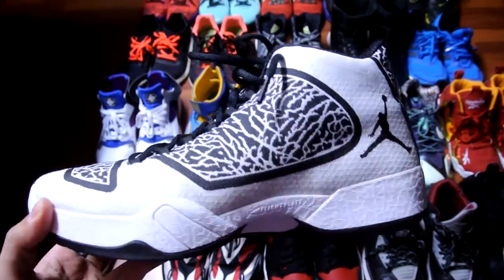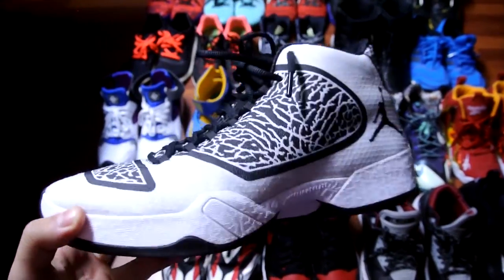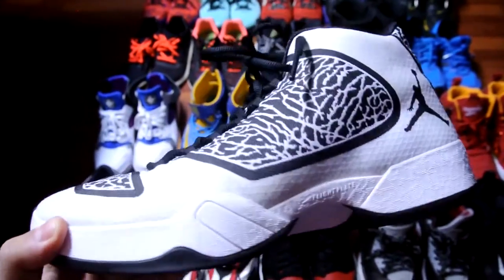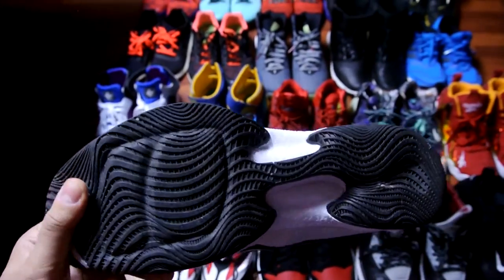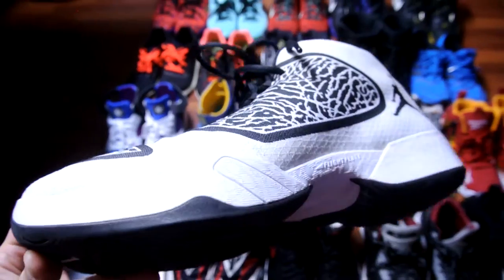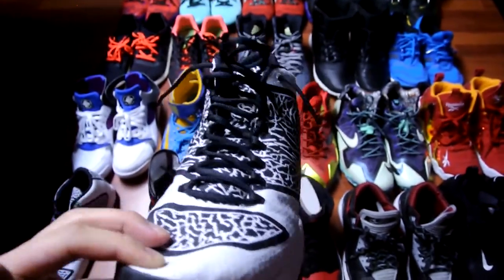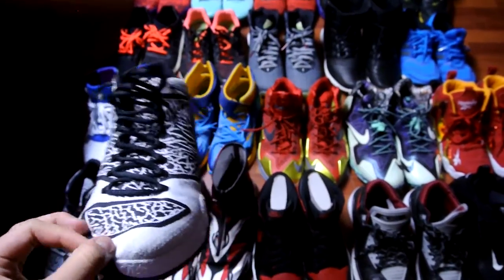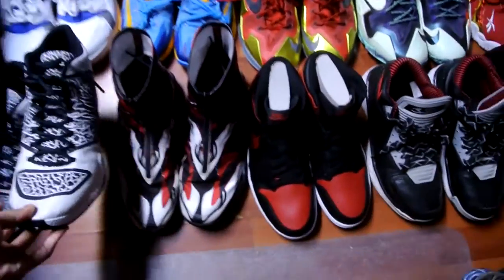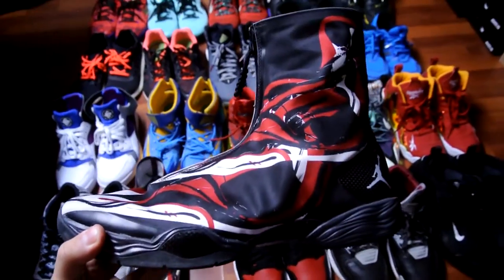This is the Jordan 29. I bought it a couple times and I really enjoyed the upper overall. The support's really nice, traction's decent, the cushioning's not as responsive as a 28, but overall it's a really comfortable shoe and wraps your foot really well. It's one of those shoes where you just kind of throw it on, go out to the court, and do your thing — you don't have to worry about your feet.